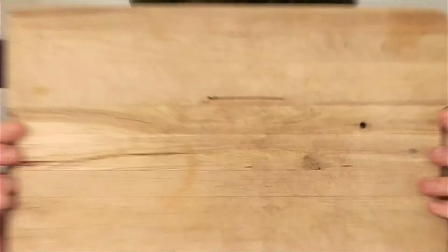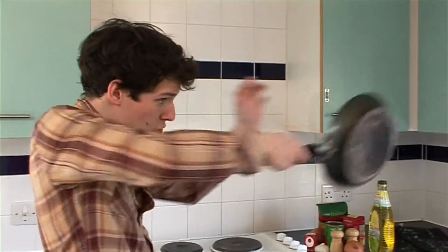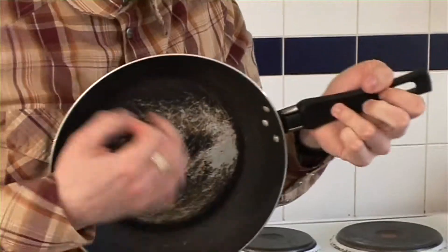A good chopping board is always essential — you don't want to be chopping straight onto the tops, so make sure you get yourself one of these. A good frying pan is worth investing in. You want to look for something with quite a thick bottom; make sure you get a good one because you're going to be using it a lot.